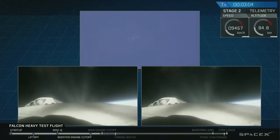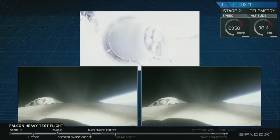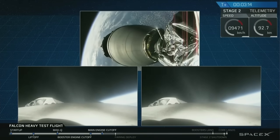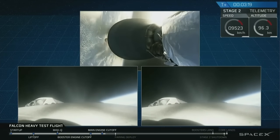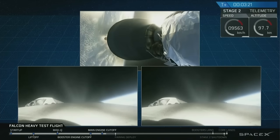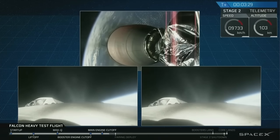Successful separation. We're coming up on MECO shutdown. Coming up on fairing separation. Central core side engines on power also look good.